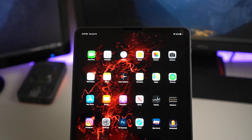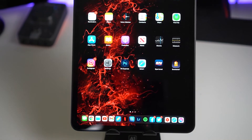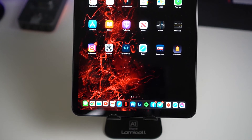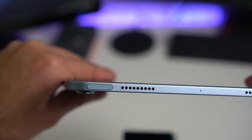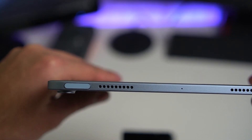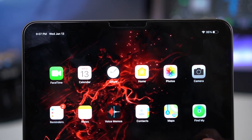On the front, the iPad Pro has the same 7-megapixel camera as the Air but also includes Face ID. The iPad Air removed the home button and uses Touch ID built into the power button, while the iPad Pro has Face ID with no Touch ID. I'm a bit bummed about that and hope they bring Touch ID back in the next generation.